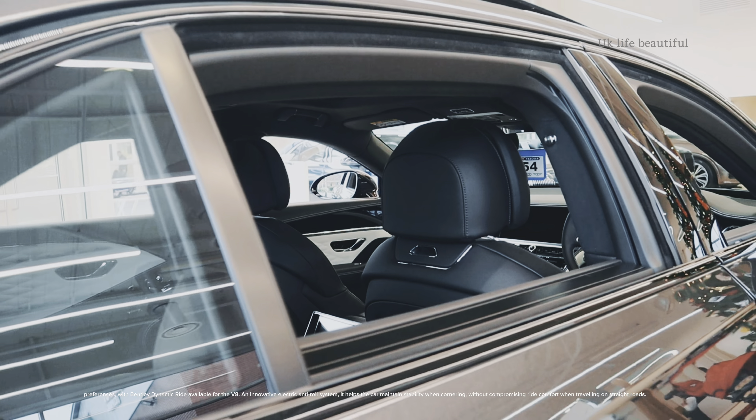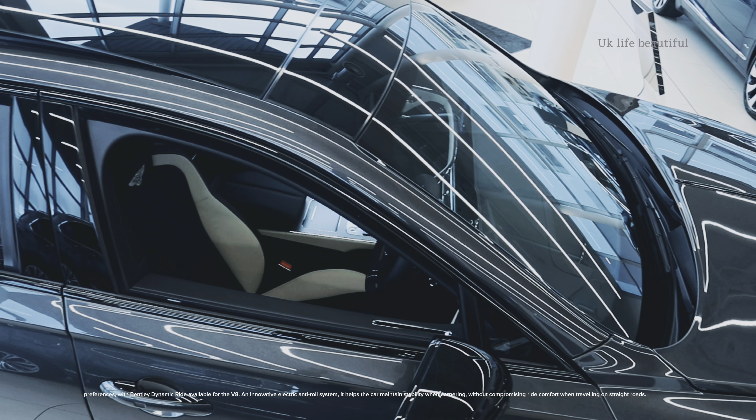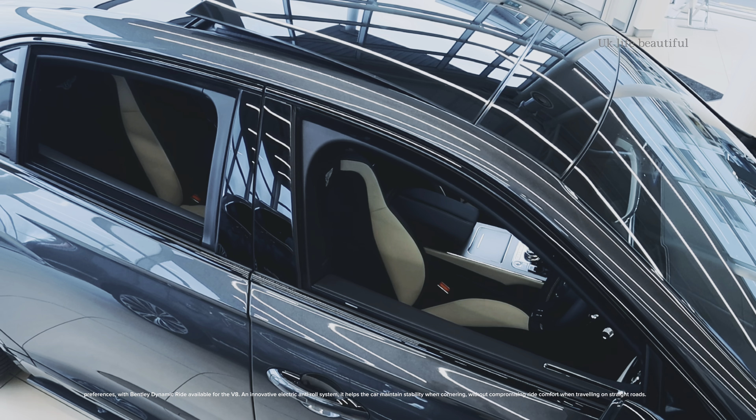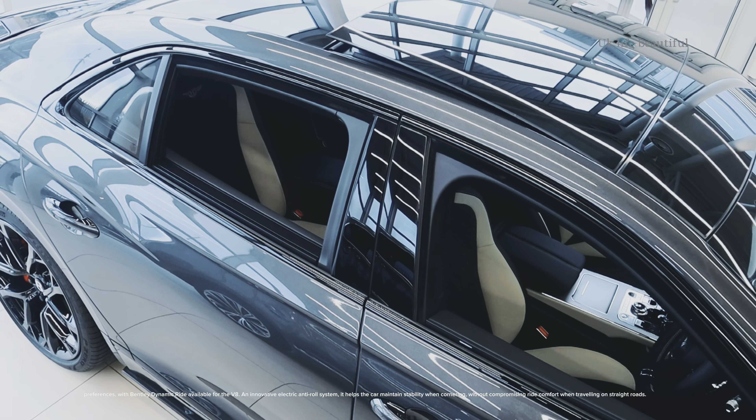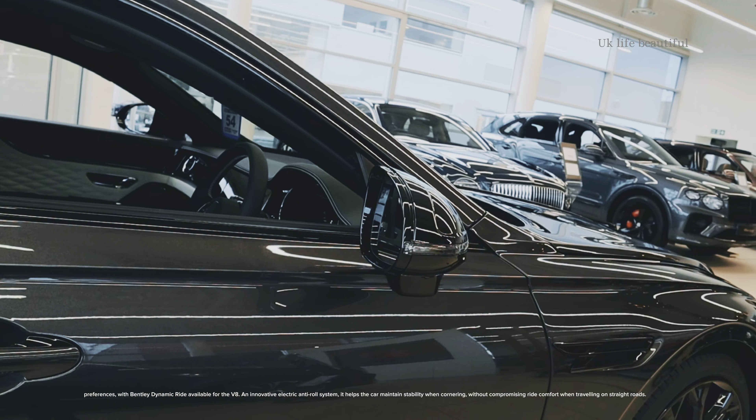With Bentley Dynamic Ride available for the V8 — an innovative electric anti-roll system — it helps the car maintain stability when cornering, without compromising ride comfort when travelling on straight roads.